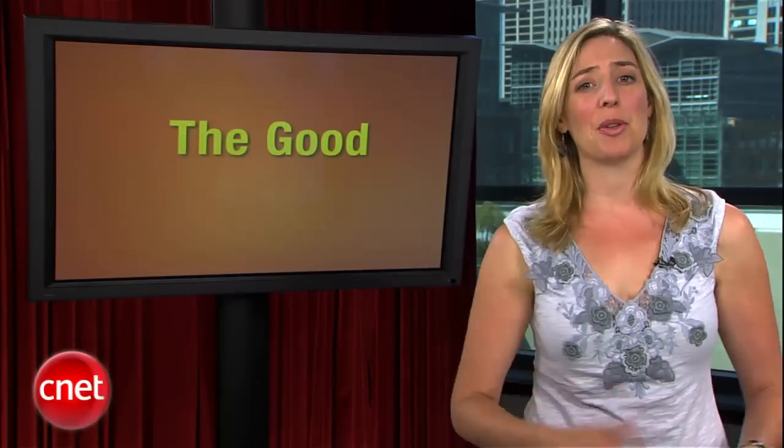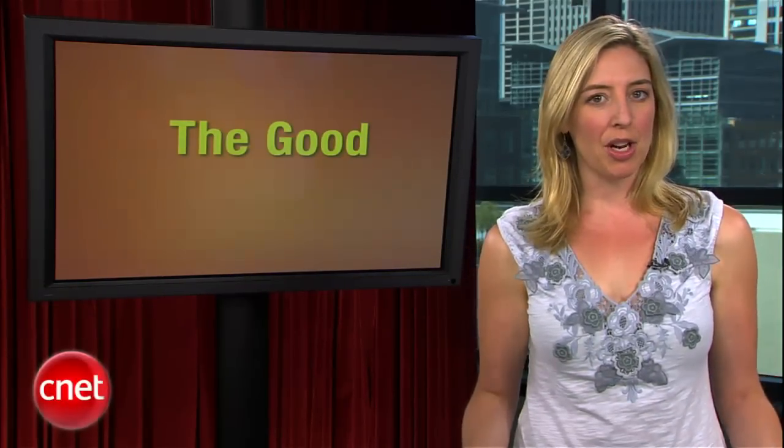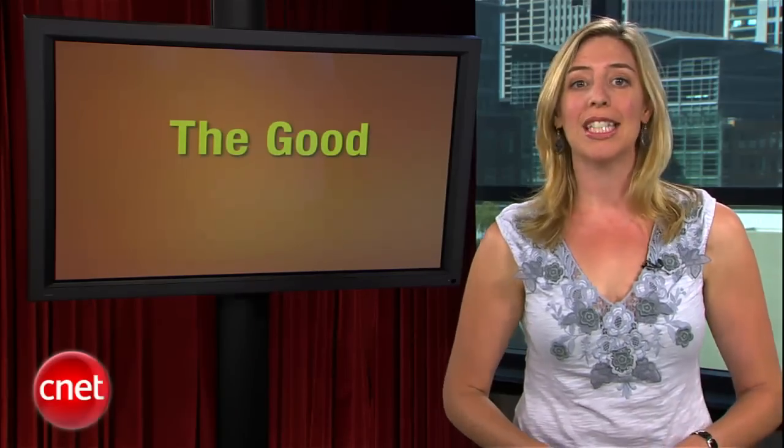From the first day it hit the streets, the iPhone 4 has been plagued with problems, most notably reception issues resulting from that external antenna design. Well this week, Kent German came to the studio to put the phone through some real world tests.